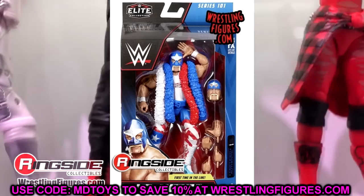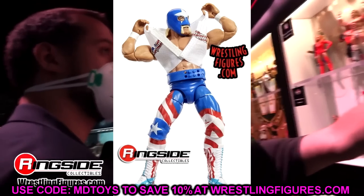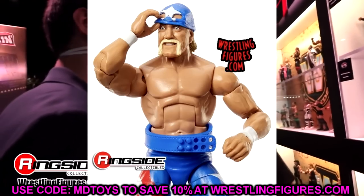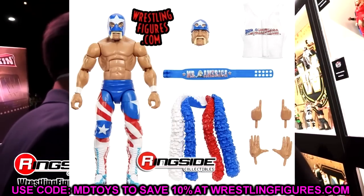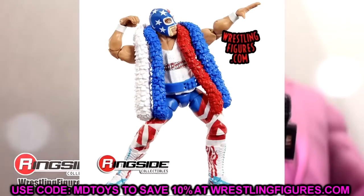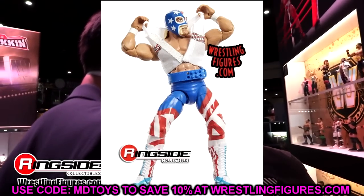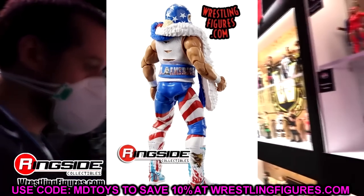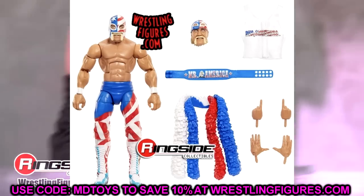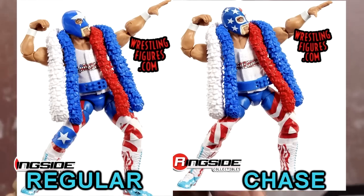Next up is Mr. America. We have the regular version and the chase version. The chase version has the double stripes and a different mask - the American flag style mask is the chase version. The regular version is the Captain America-style blue mask with the white star. Both of them look good. I like the cloth goods, it's the same weight belt and boa, with brand new head sculpts. The boots look great. They are doing the same torso and tan even though it should be a different torso. They said in 2023 they'll give us a brand new Hulk Hogan torso with an updated tan. Both Mr. Americas look pretty good. We'll probably get 10 more Hogans this year, so be on the lookout.